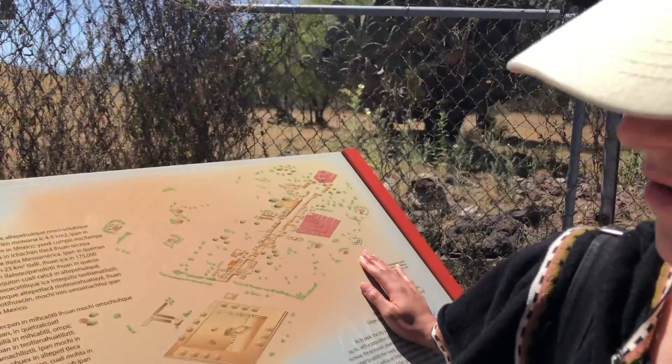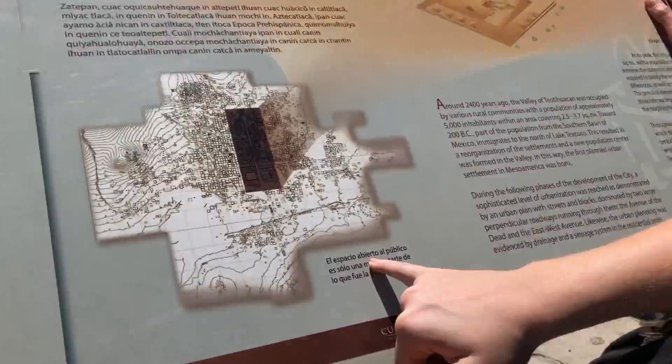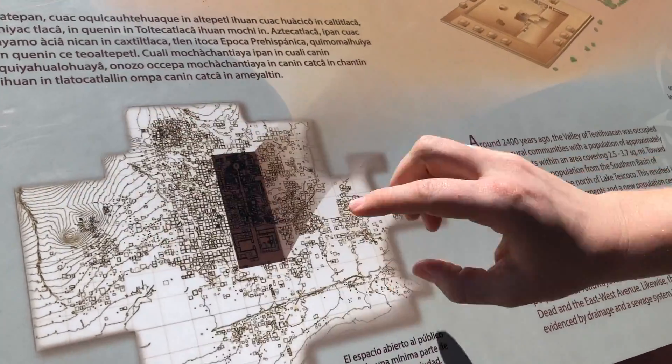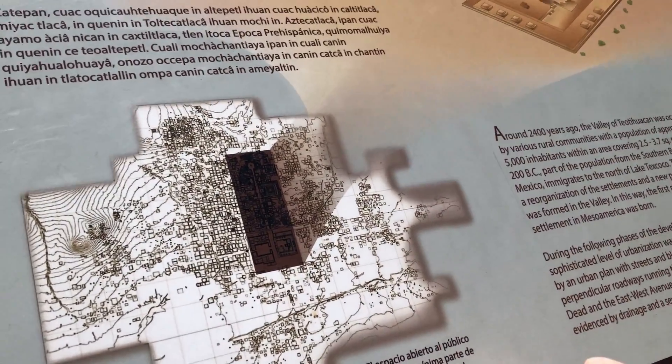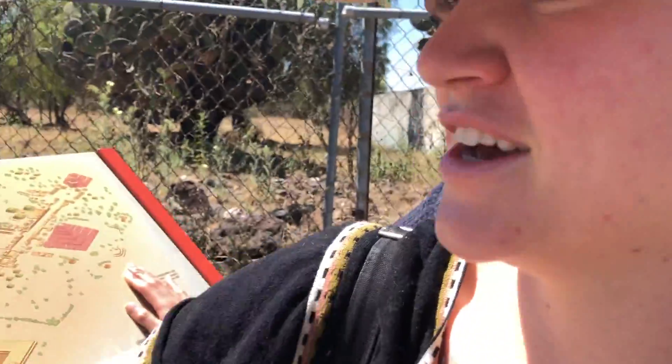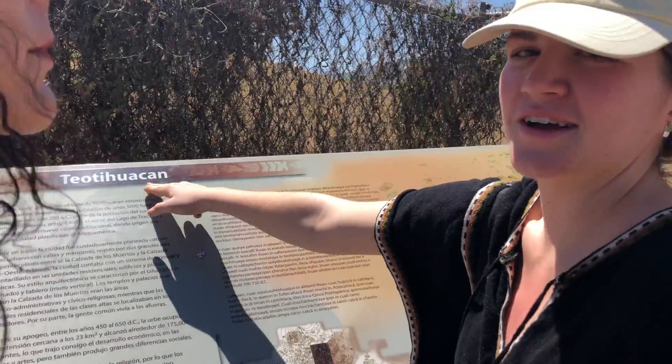This area in darker brown is the space open to the public, which is only a little part of all of the large city of Teotihuacan.